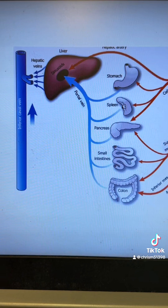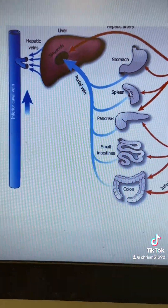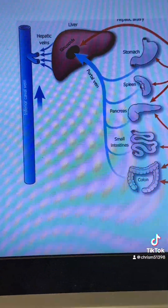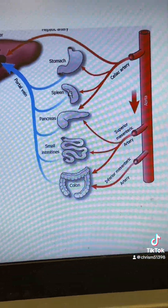The liver is a very big organ and we use it for a lot of important things like breaking down drugs, detoxifying toxins, processing nutrients from our GI tract, storing vitamins, regulating blood sugar and hormones, and so much more. As a result, we have a lot of blood that goes through the liver for processing, especially from our gastrointestinal tract.